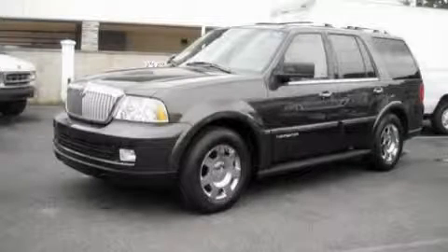This is a 2006 Lincoln Navigator, a drive-in shape that provides endless luxury.